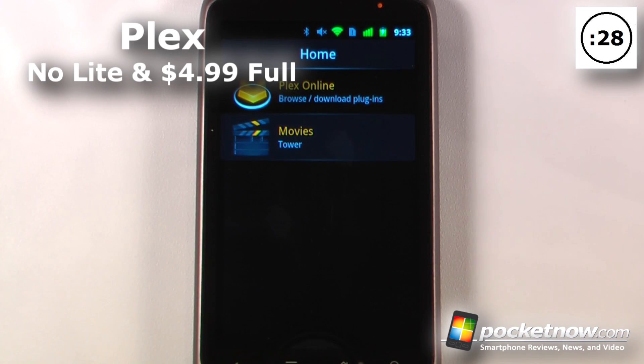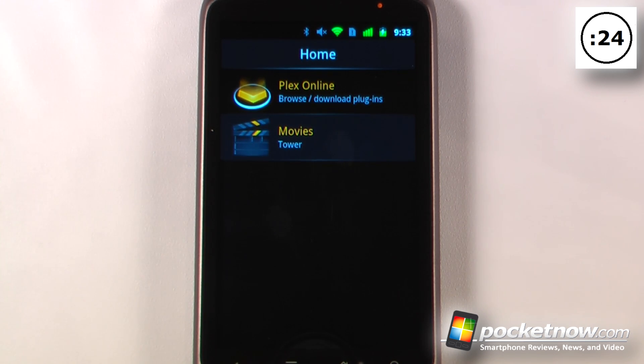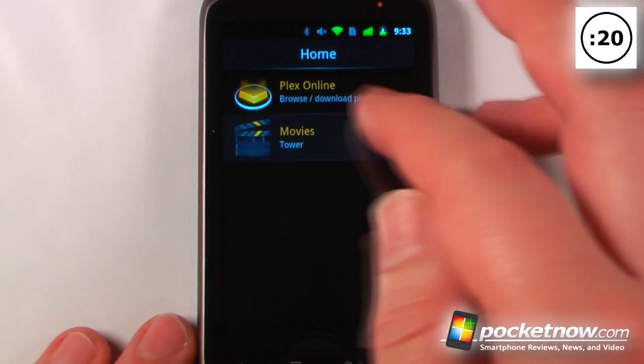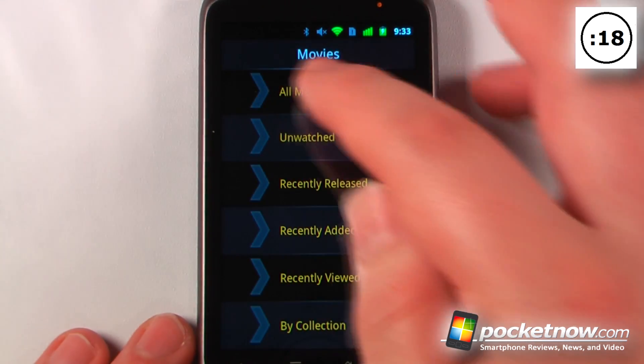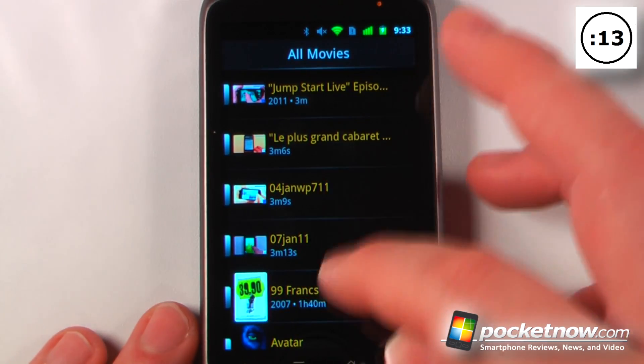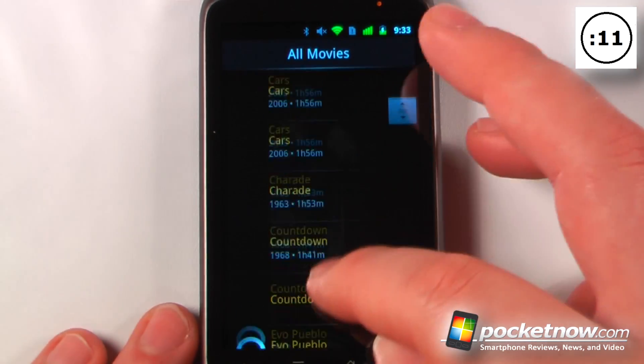Plex is a paid application available on the Android Market that allows you to connect wirelessly — either through a 3G connection or Wi-Fi — to your Plex server. Here I have my tower connected and I have movies on here. I can go to all movies and load them all, and it will show me a thumbnail image and the duration.